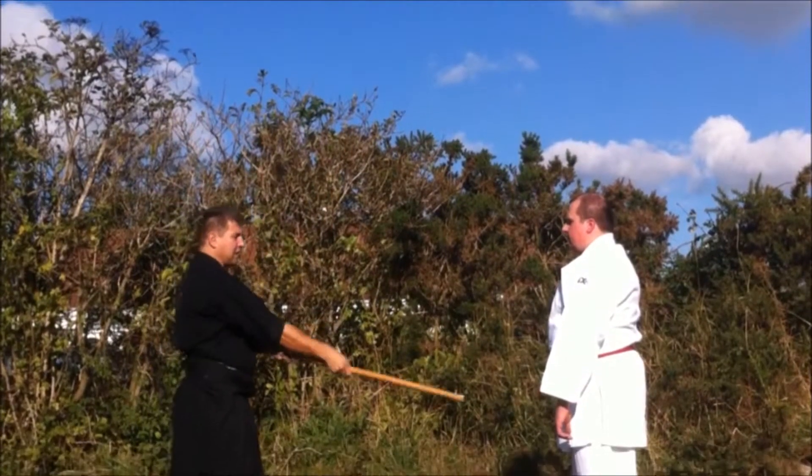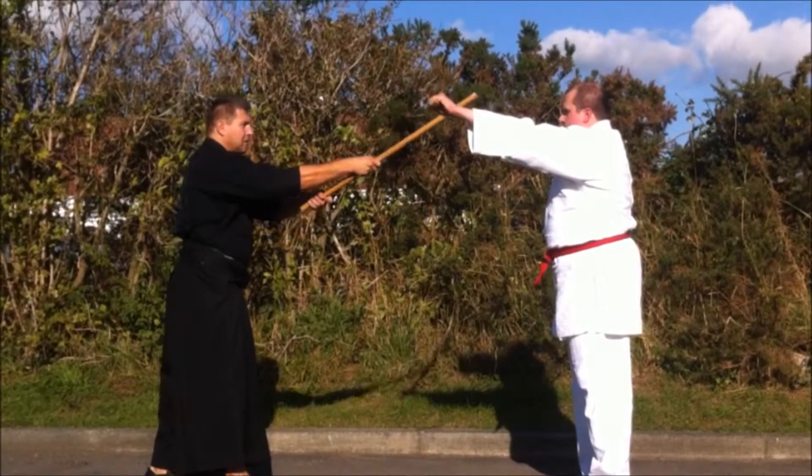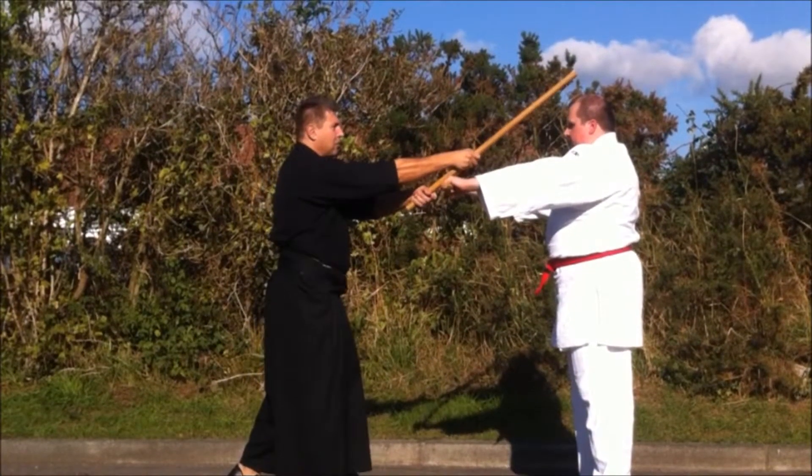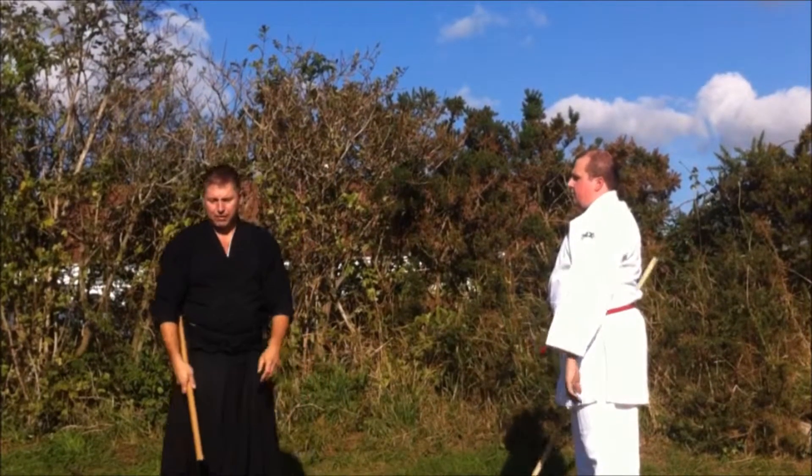I am not attacking the stick. If he blocks, it is not there — I still try to attack the body. If he is blocking, he is blocking the attack of the body.